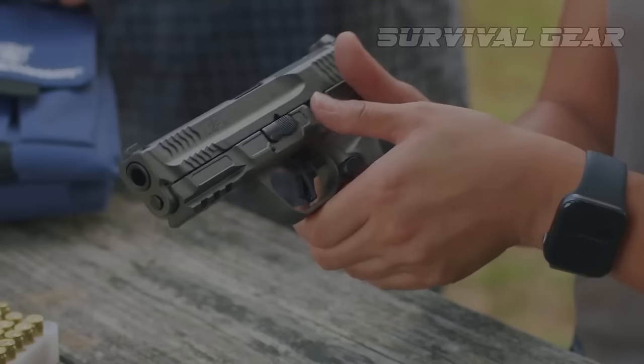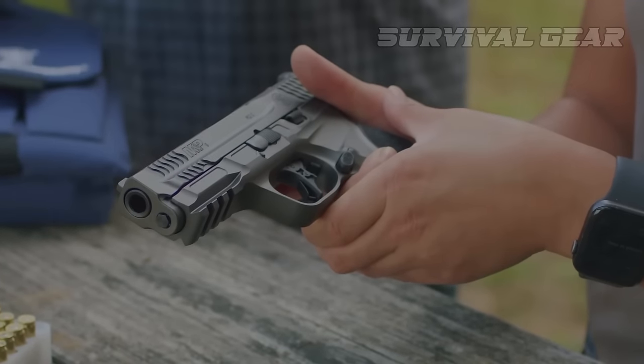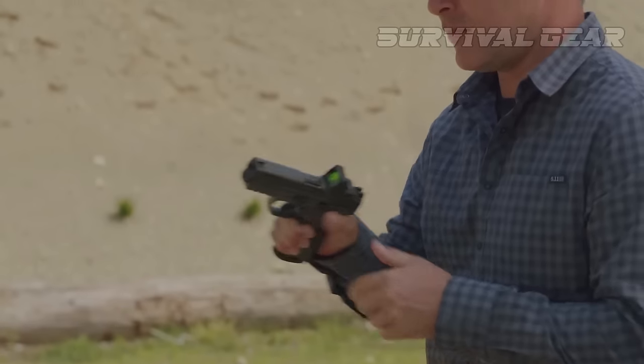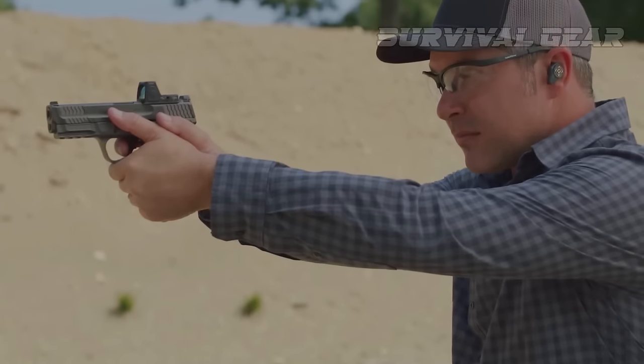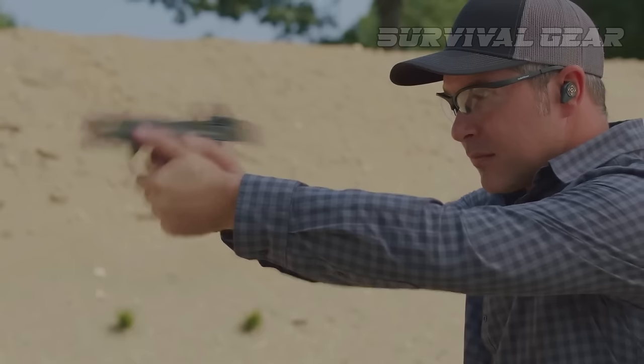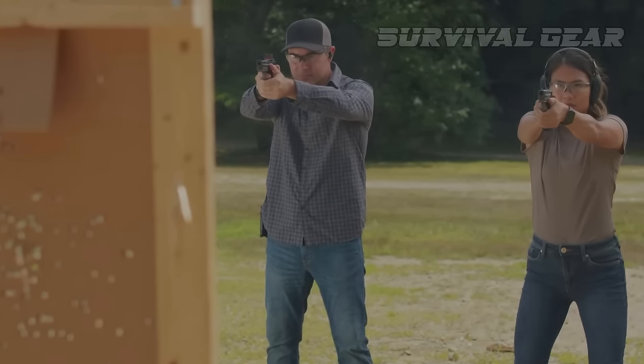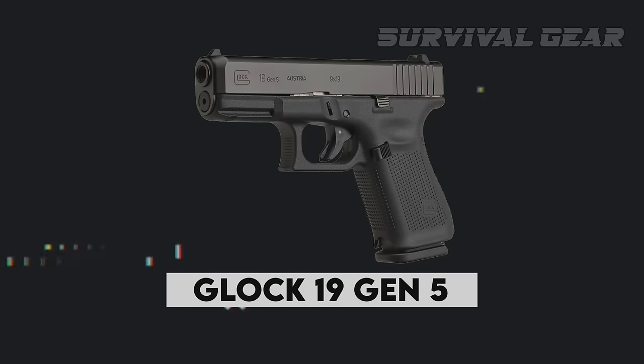The M2.0 Metal comes standard with white three-dot front and rear sights and, like many other guns in the M&P lineup, has an optics-ready core system. The cost is a little above the median, but the M&P9 M2.0 Metal is a handgun that is reliable, accurate, and beautiful.